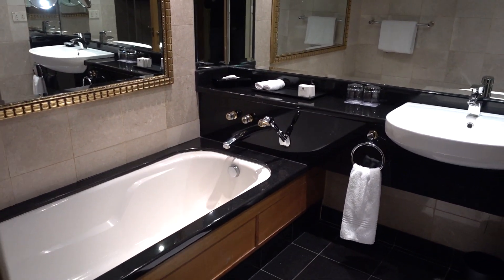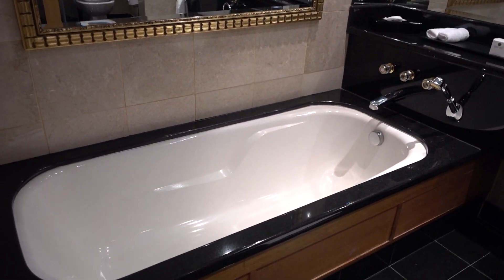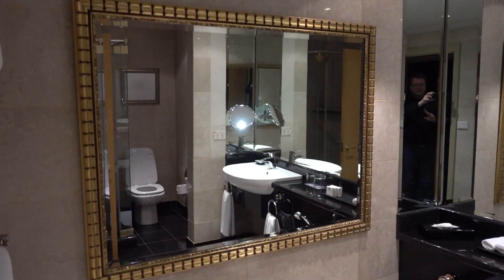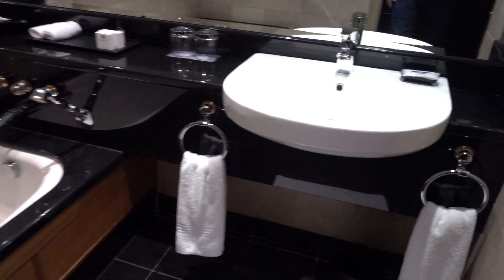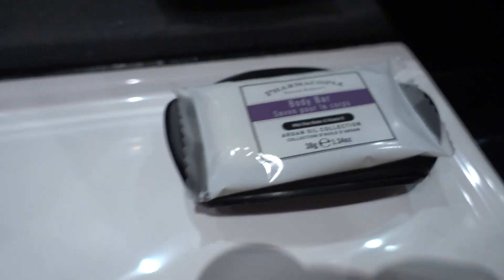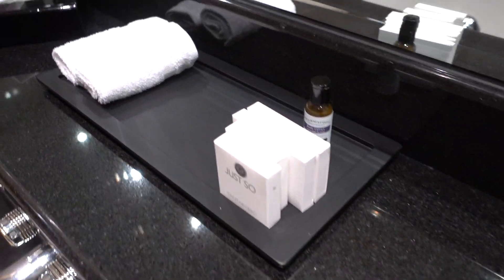Let's start with the bathroom. The bathroom is probably the best part of this room actually. So here we have a bathtub, plenty of mirrors as you can see, and a sink. It's a pharmacopoeia of bathroom amenities, which I believe is the standard Hyatt brand.